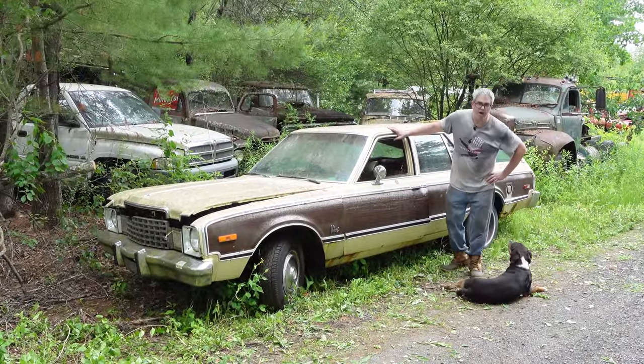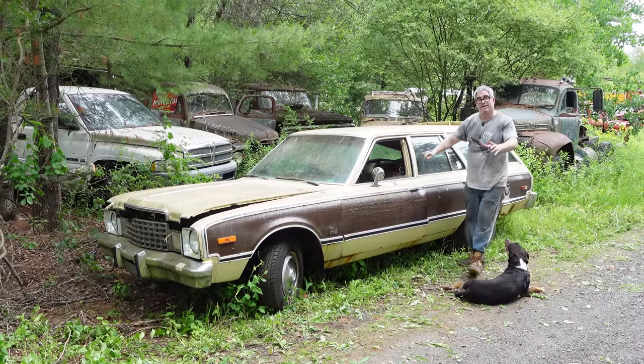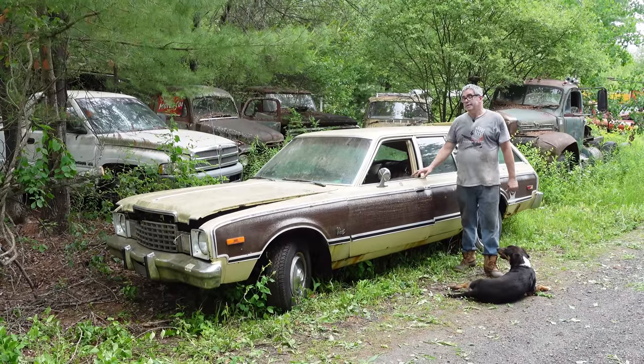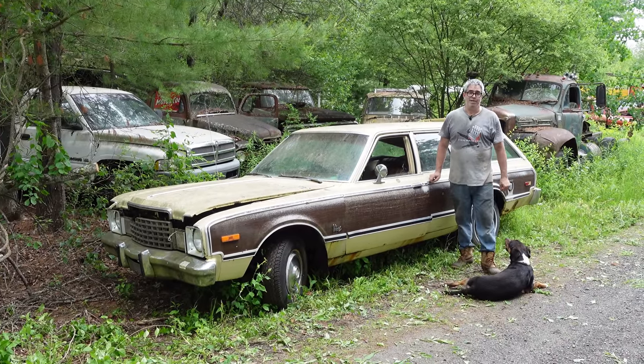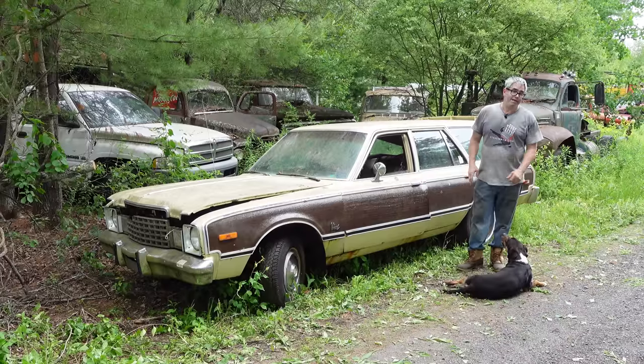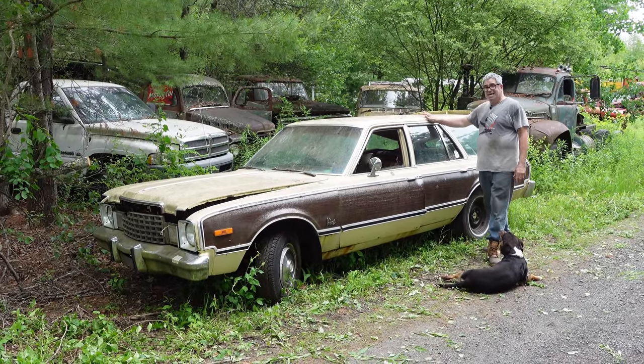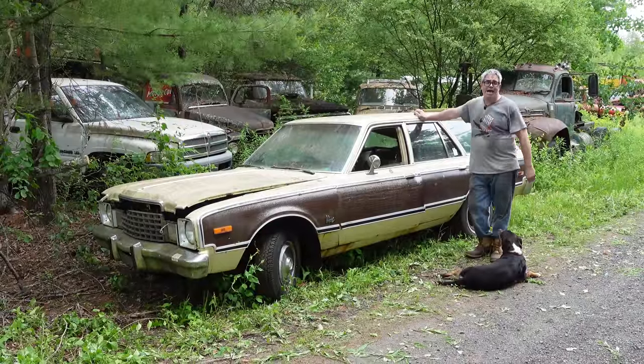Anyway, 1978 Plymouth Volare station wagon right here. The Volare, as we know, was Chrysler, Plymouth, and Dodge's response to the OPEC oil crisis of 1973. The downsizing was mandated, and cars had to get smaller and more fuel efficient. And believe it or not, this was considered an intermediate or even a compact car.